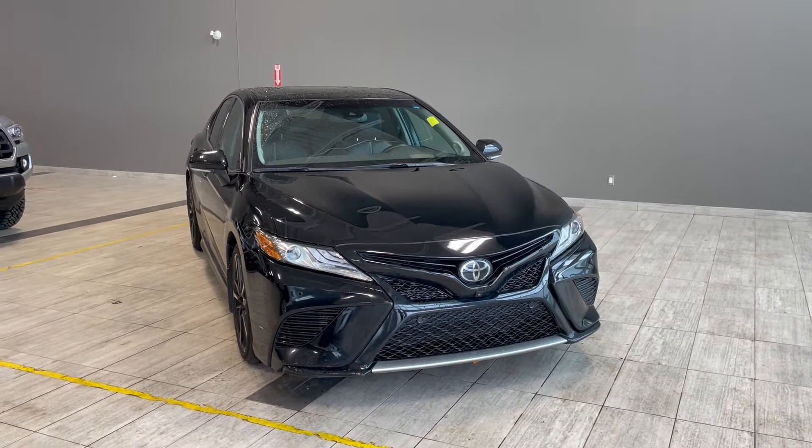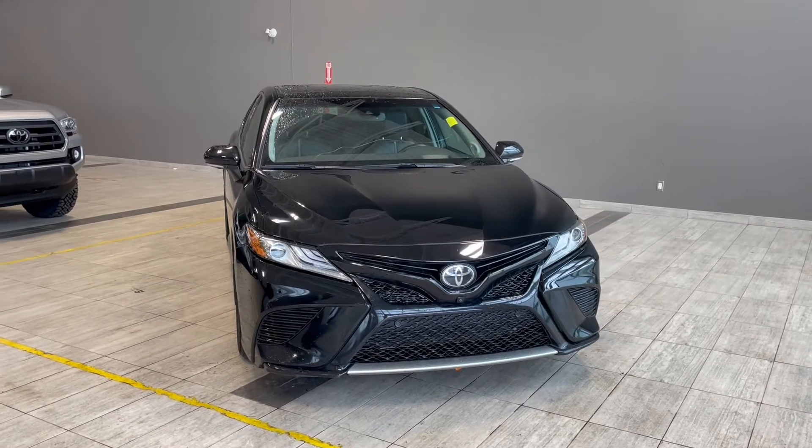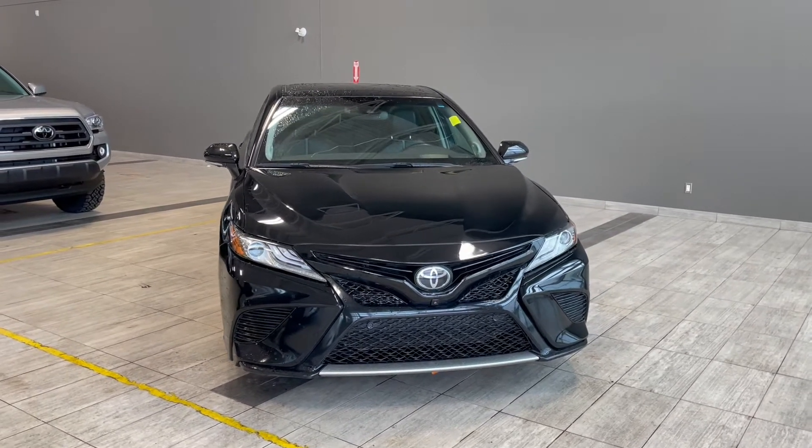This Camry features great exterior upgrades including front and rear bumper sensors, 19-inch wheels, along with 3M film protection on the hood and front fenders.